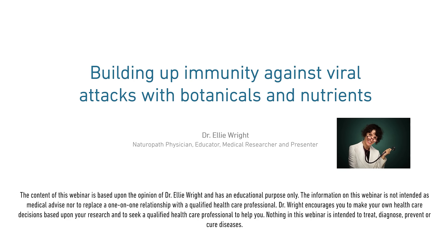Hello, and welcome to the webinar, Building Up Immunity Against Viral Attacks with Botanical and Nutrients. I'm Dr. Erin Light, and I present here search-based, evidence-based medicine. I'm a naturopath physician, educator, medical researcher, and presenter.